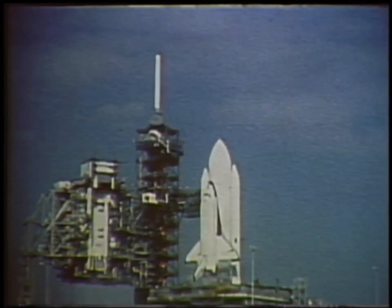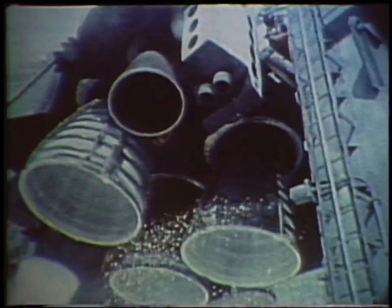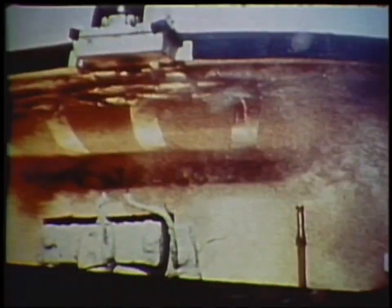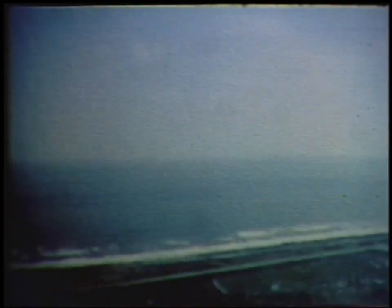Minus three, two, one, we have ignition. We have ignition of the solid rocket boosters. We have a liftoff of the American Space Shuttle, and the Space Shuttle has cleared the tower.